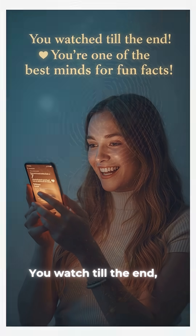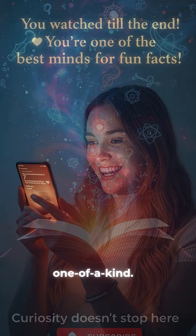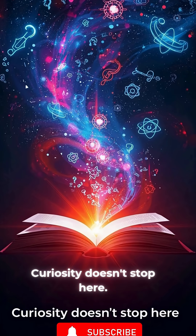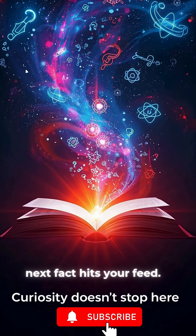You watched till the end, so now you know why your touch is literally one of a kind. Curiosity doesn't stop here, so don't forget to like and subscribe before the next fact hits your feed.